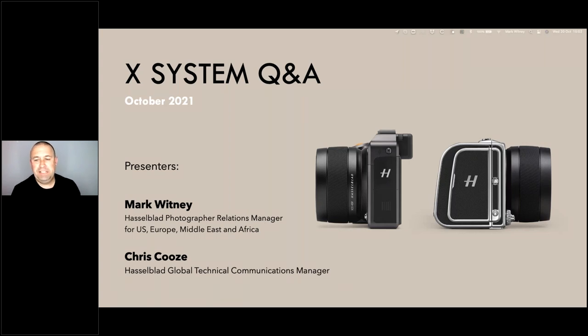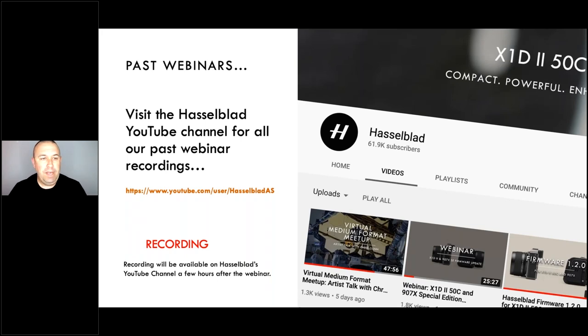Today's webinar is an X-System Q&A session where you, the audience, have suggested topics for us to discuss in relation to the X1D, the X1D2, and the 907X cameras. Today's webinar is being recorded, and the recording will be posted to Hasselblad's YouTube channel within a few hours, or worst case, by tomorrow morning. If you've missed any of our previous webinars, they're also on the Hasselblad YouTube channel.